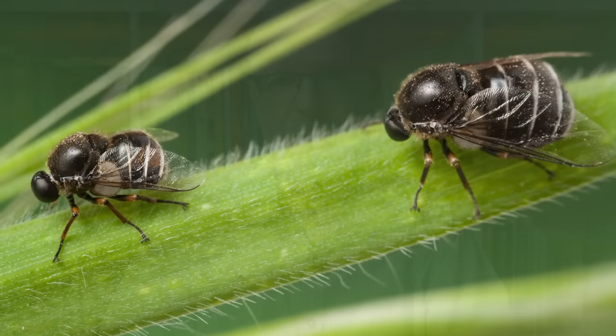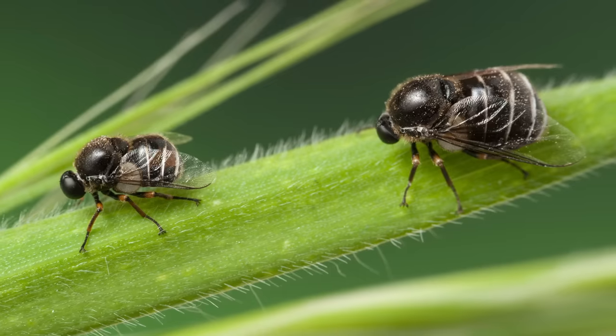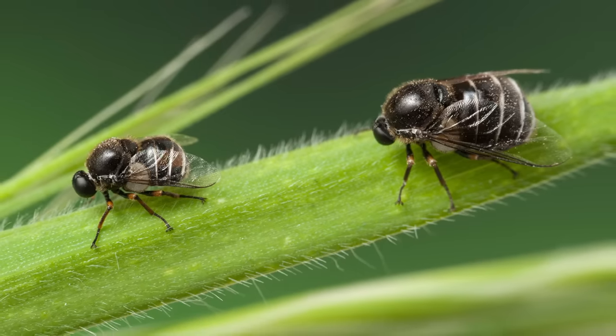Here is a male and a female. The male is about five millimeters long and the female is about eight millimeters long. It's not surprising that the female is bigger, given that she has to lay all those eggs.